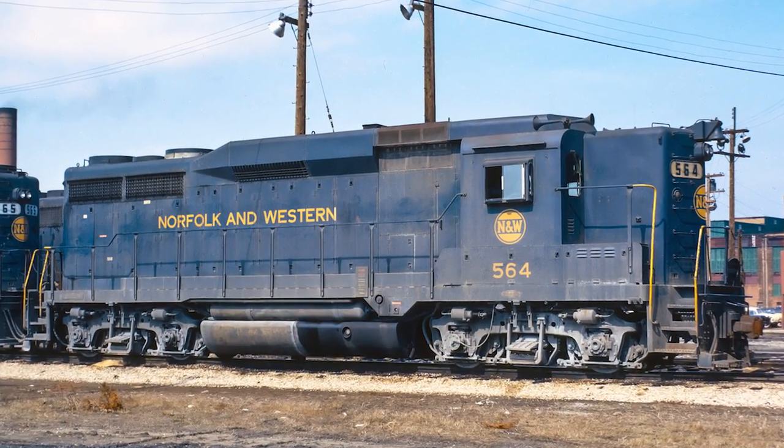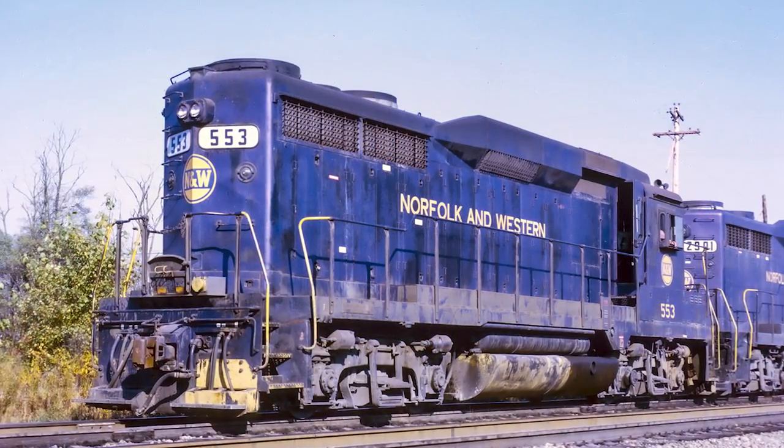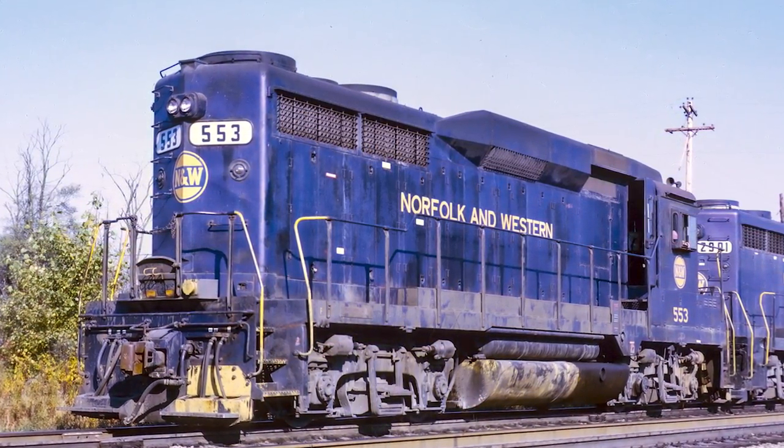Probably the better memories I have of these GP30s was when we lived in Ohio, and I was able to go to Brewster, Ohio, in the former Wheeling Lake Erie area districts of the N&W, and saw quite a few GP30s there — just nice locomotives, a very unique look.